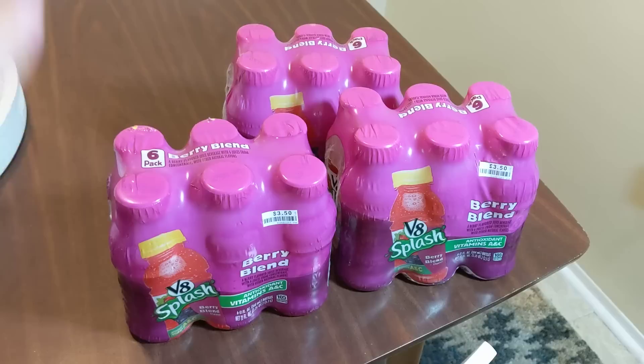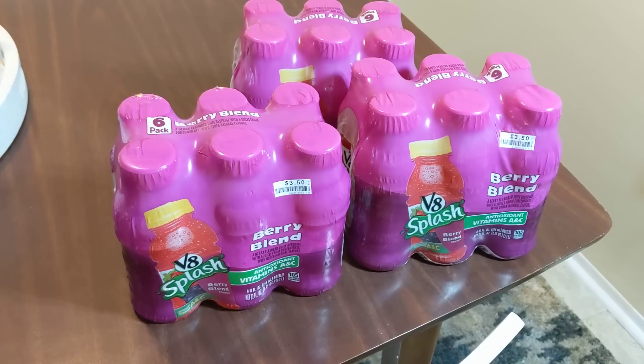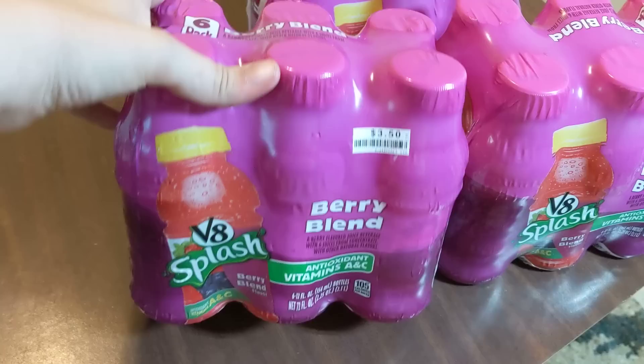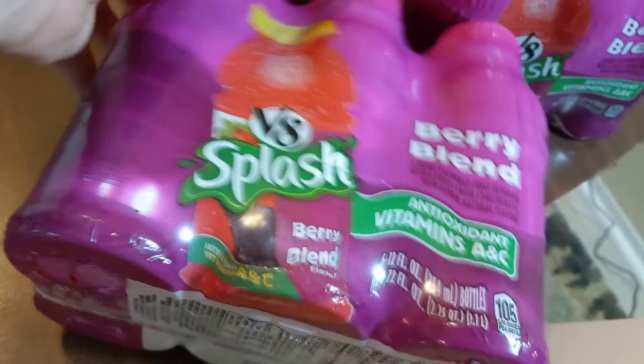I only had time to go to one store this morning and there were actually some bigger bottles of cranberry juice as well — I might head back and get those, I just didn't, I was in a big rush. So I managed to save three. There were only three of these six-packs: V8 Splash Berry Blend Antioxidant with Vitamins A and C.